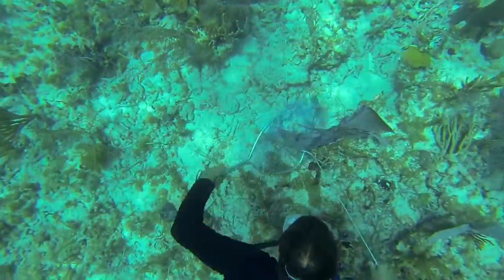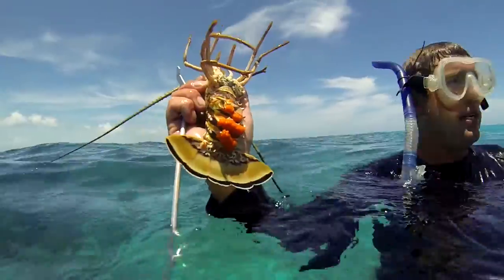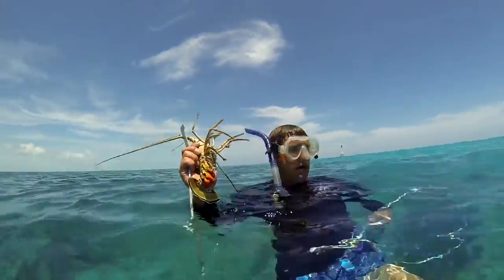Another thing to look out for is an egg-bearing lobster, also called berried. If the lobster is berried or has eggs, you need to let it go immediately. You'll know because on the underside of the tail, you'll see large orange, almost mushy-looking protrusions — that's the eggs.